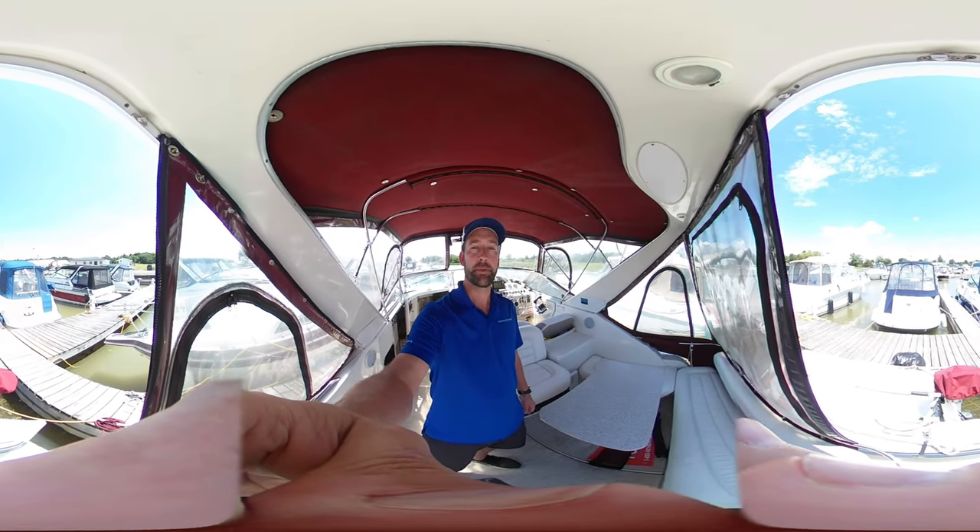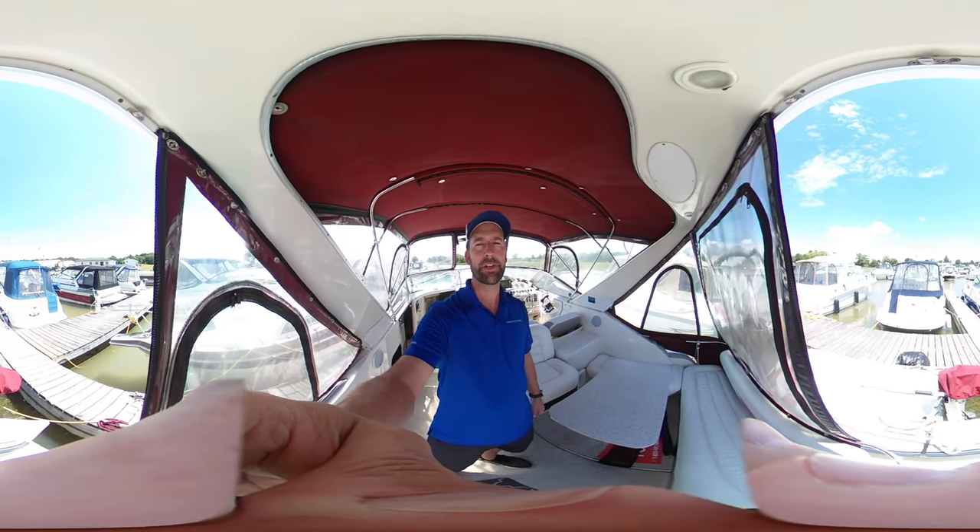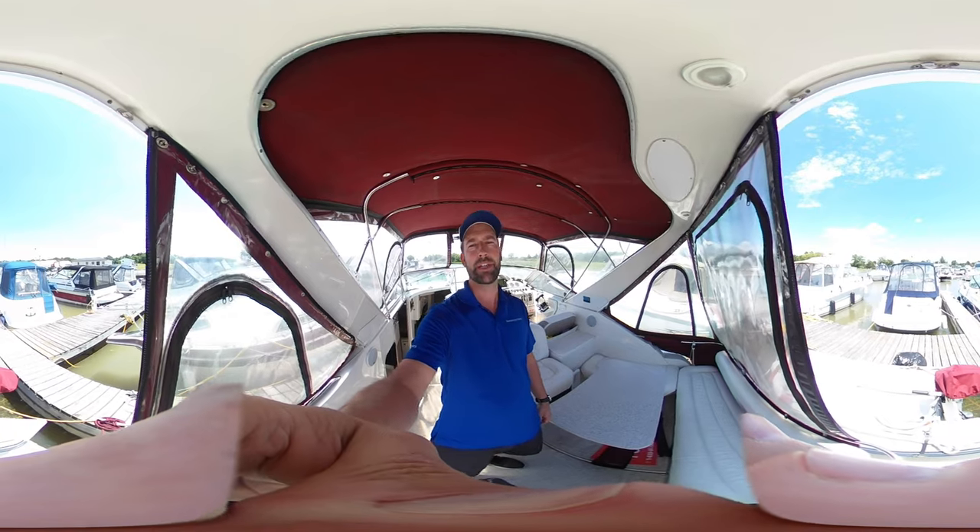This is a 360 video. If you mouse around on your computer or use your finger on your smart device, you'll be able to take a look and not just stare at me.